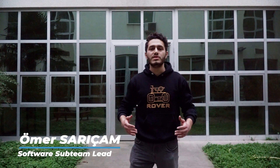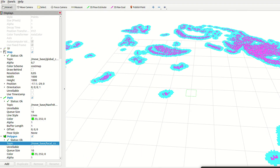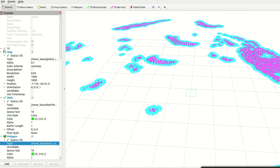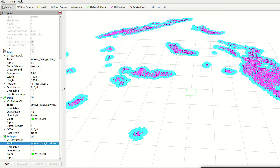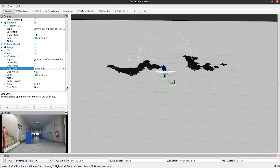The autonomous system has been designed to accurately calculate the rover's position and avoid obstacles using the ROS navigation stack and various sensors. The ZED2 stereo camera is used to create a 2D global map and detect obstacles. The A* algorithm calculates the most efficient path to the destination, ensuring that the rover can get to the goal as quickly and safely as possible.